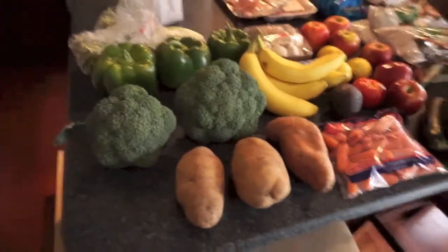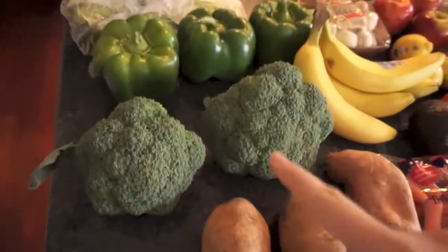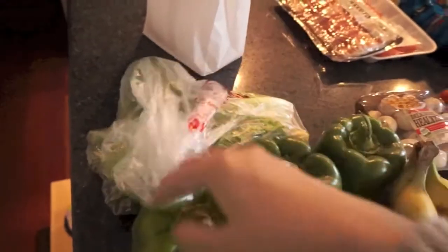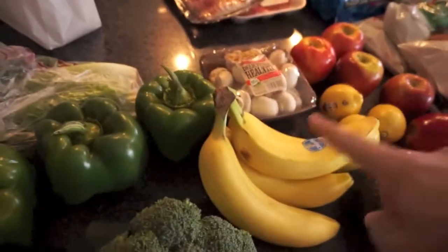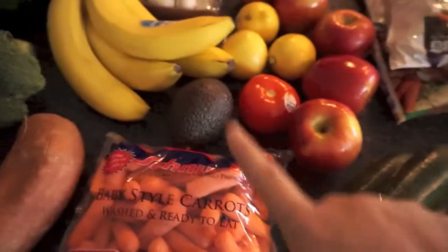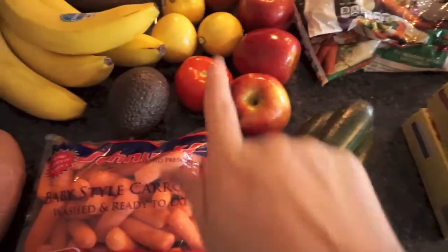I got a bunch of stuff. I'll start with the fresh stuff. I got some russet potatoes, a sweet potato, broccoli, green peppers, some romaine lettuce — we just took some of it off, we just need it for one thing — bananas, mushrooms, baby carrots, zucchini, an avocado, some lemons, and then my husband's jazz apples and a tomato.